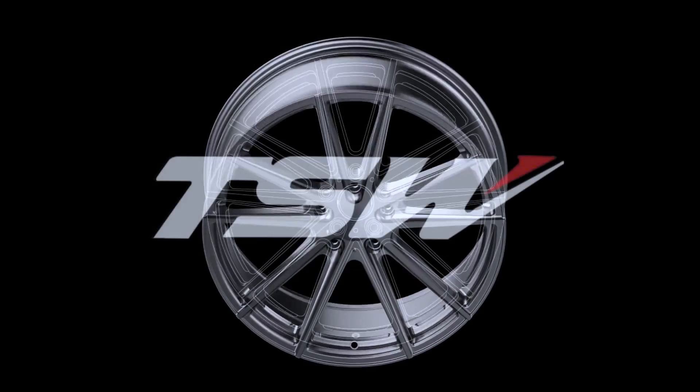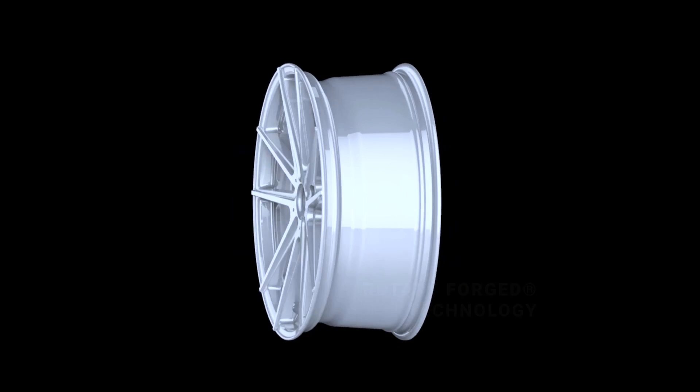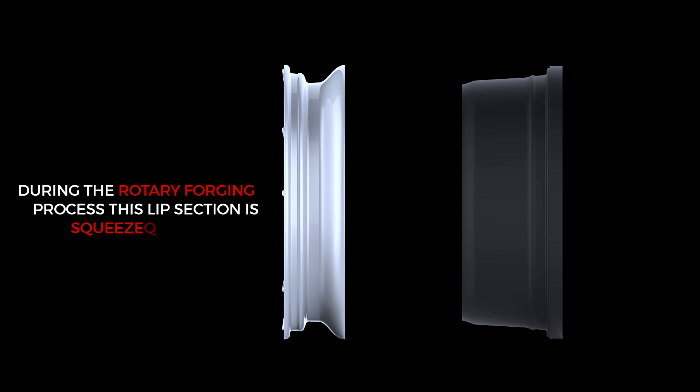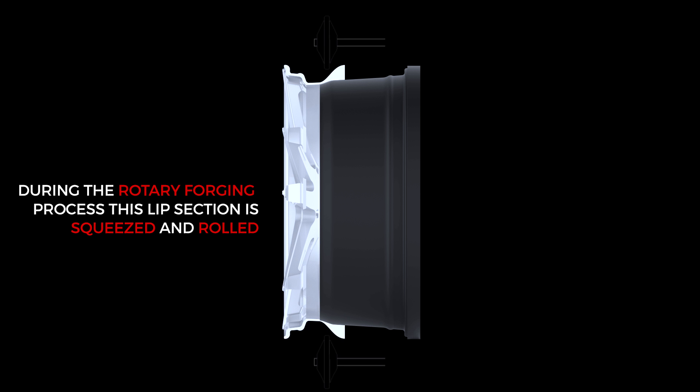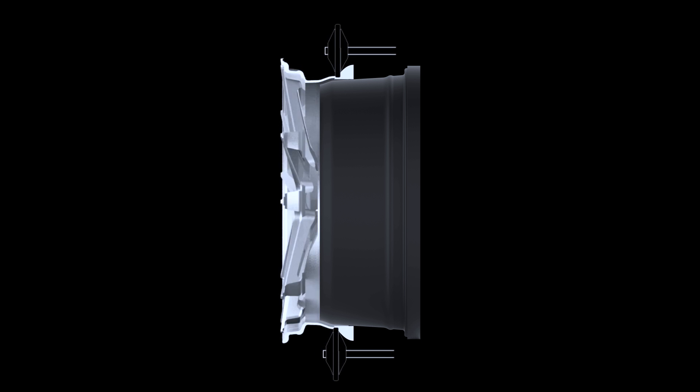How rotary forged wheels are made. When the wheel comes out of the mold it has a very thick lip section. During the rotary forging process the lip section is squeezed and rolled. As the wheel is spun, the rollers forge the rim of the wheel into its final shape.